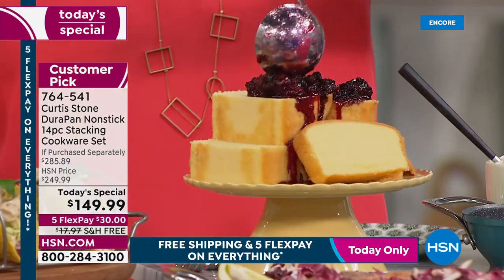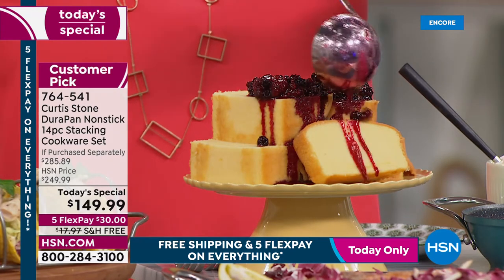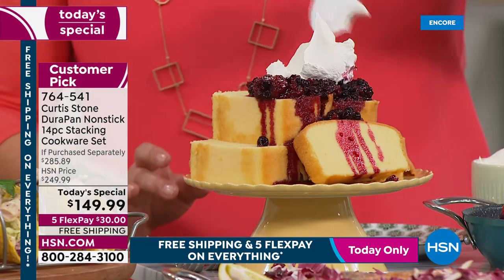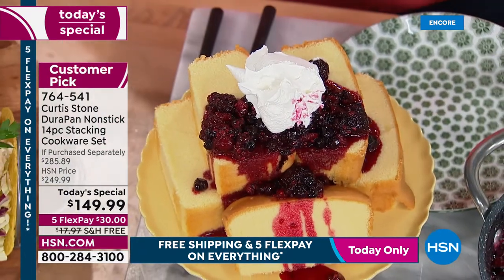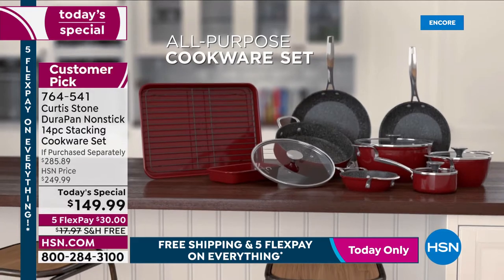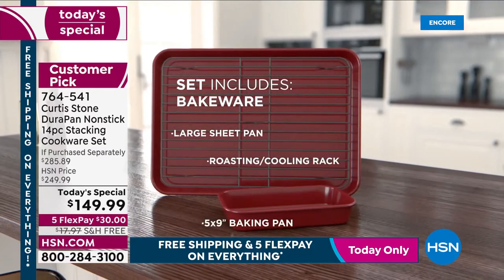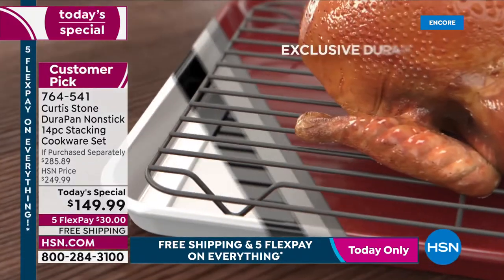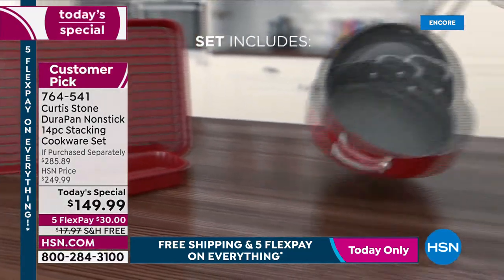You're baking in these pans too — fresh jam, berry compote, strawberry shortcake, pound cake. This is a complete set with thought put into every piece. We only do these as a today's special twice a year — May and October — but couldn't do October. So today: 14 pieces with the DuraPan non-stick that made Chef number one, bakeware included, and seven brand-new pieces.